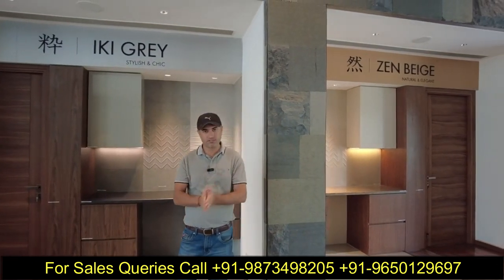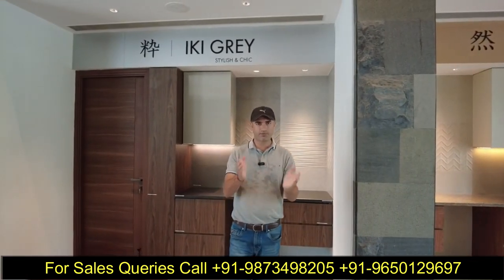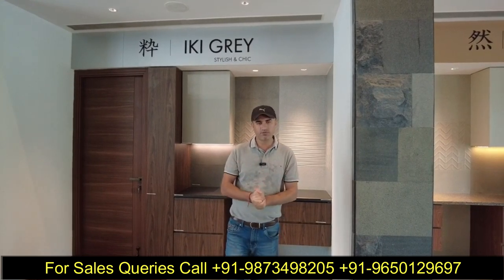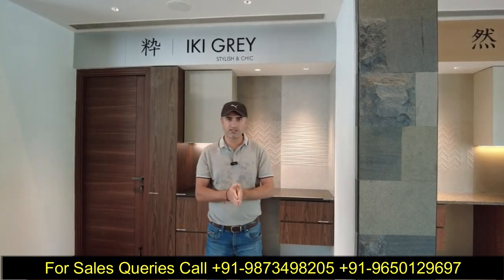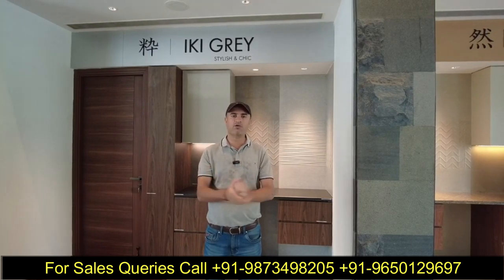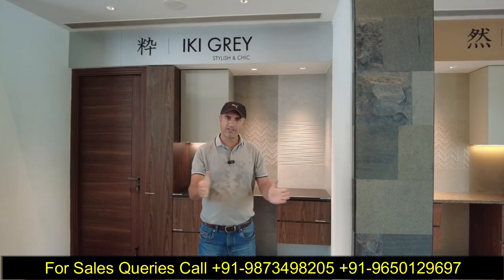अगर आप भी resale में इस location पर Waterfall Residences के अंदर 2LDK, 3LDK और 3LDK plus utility के options देख रहे हैं, तो हमारे पास बहुत ही अच्छी inventory के options हैं बहुत ही अच्छे price पर। उसके लिए आप इस YouTube video screen पर mentioned number पर call या WhatsApp कर सकते हैं। जो भी information या requirement है बता दीजिए, accordingly हम सारी चीज़ें provide करेंगे। If you have any query, just call us. Thank you very much for your time.